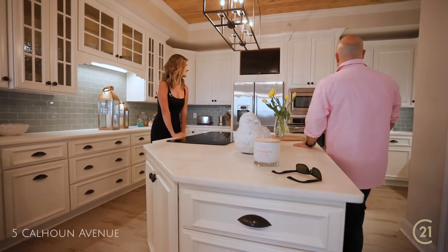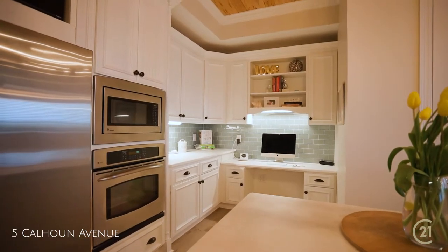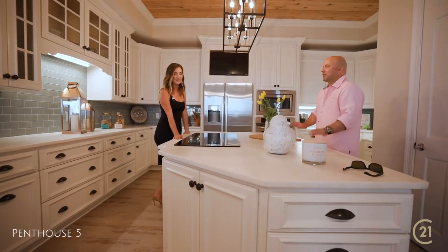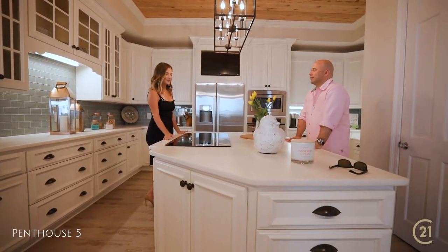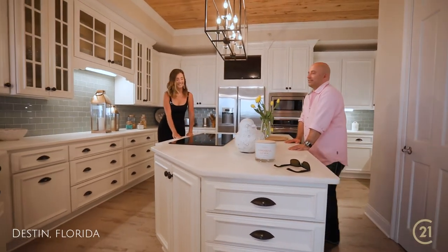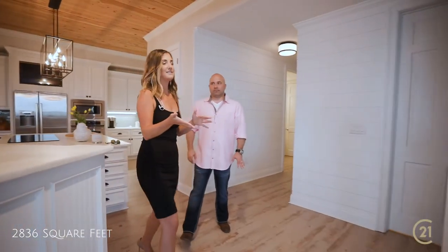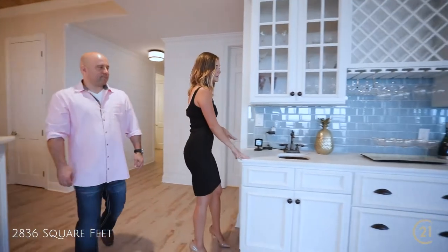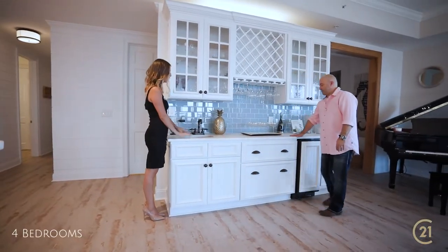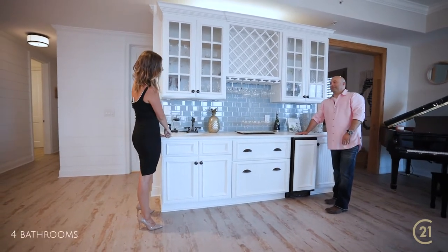There are countertops for days in here — about thirty-five thousand dollars worth of countertops in this beautiful kitchen. This place is huge, you can hang out in here, have a party, cook some food, get some drinks. As an extension of the kitchen, they have this awesome wet bar that was added, perfect for entertaining. It also has the honed marble — matches perfectly.